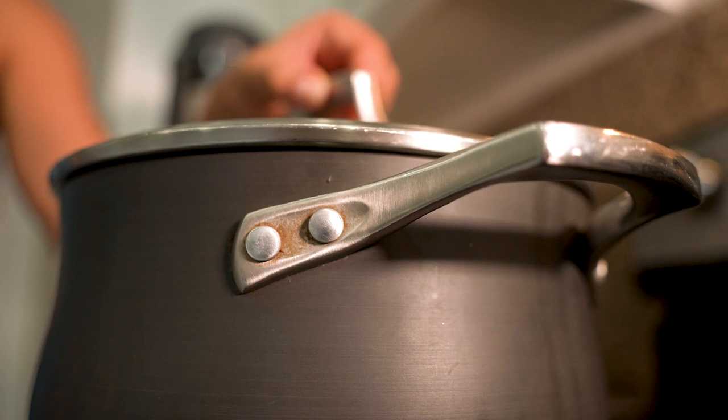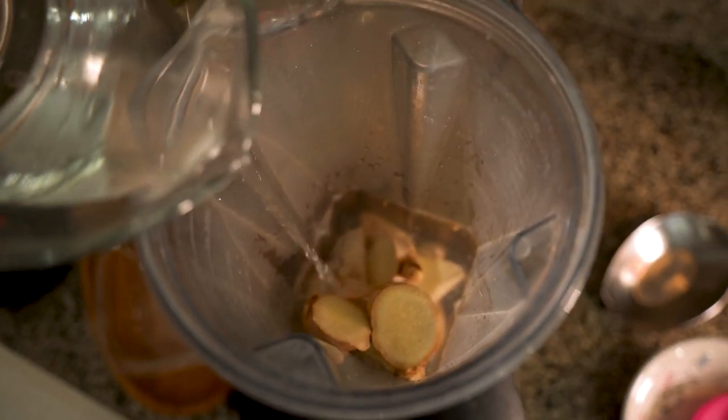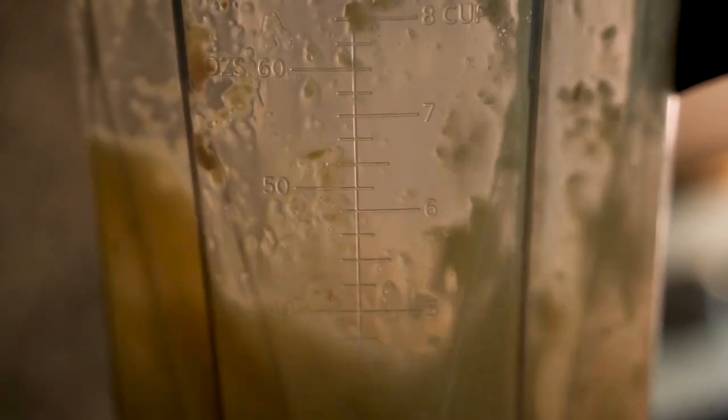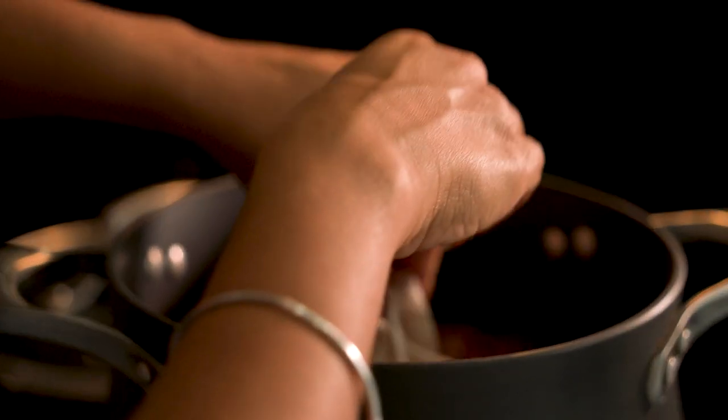Let the sorrel steep for about 10 minutes. While you add the fresh ginger to the blender, the quantity of the ginger depends on how much of the spicy flavor you enjoy. We added about two cups of chopped ginger. Add the blended ginger to the same bag of sorrel and let it sit for several hours.